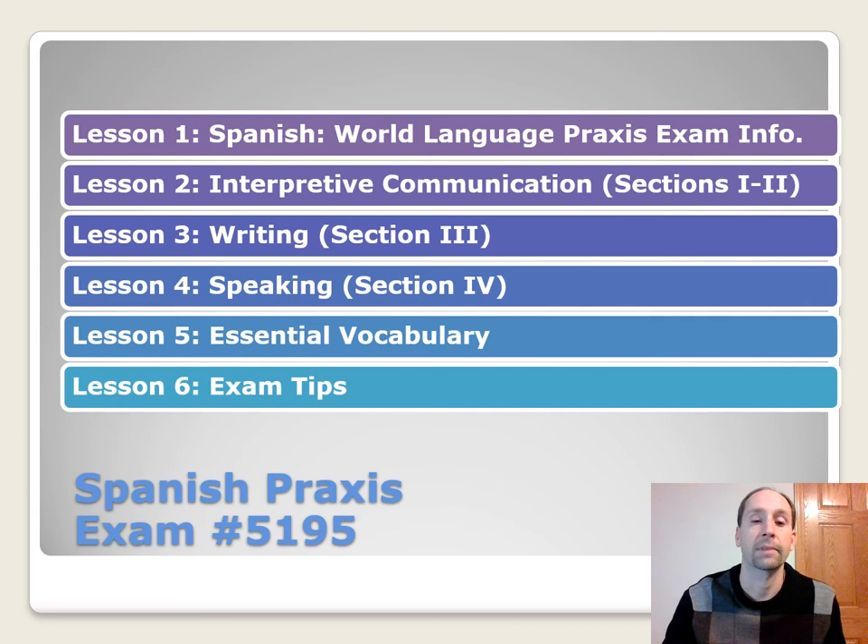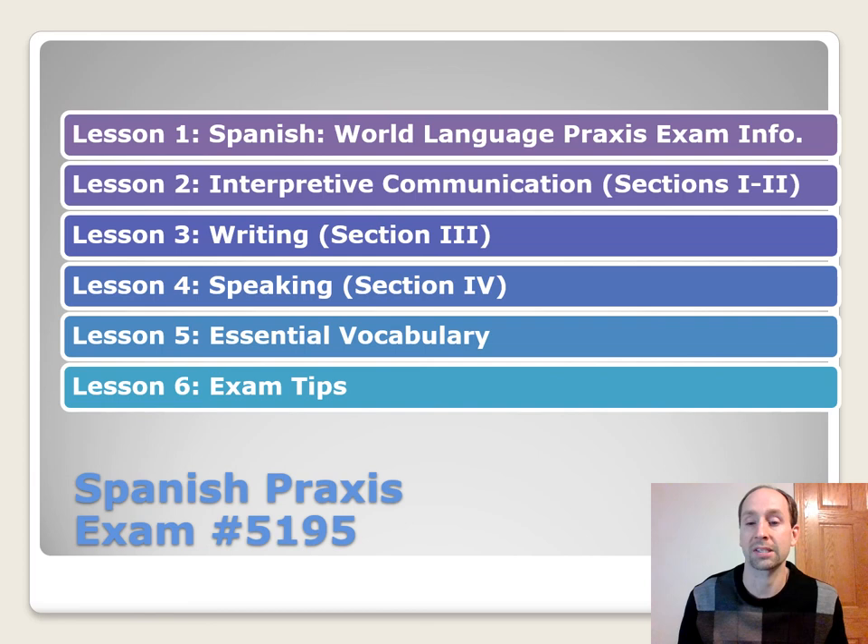That was Lesson 2, interpretive communication. Up next, stay tuned for the writing section, the speaking section, essential vocabulary, and exam tips to help you be successful on the Spanish Praxis exam number 5195. Gracias por mirar — this has been Learning Spanish with Dr. L. Click that subscribe button — it's going to give you free access to all my videos. ¡Y buena suerte en el examen! Chao.